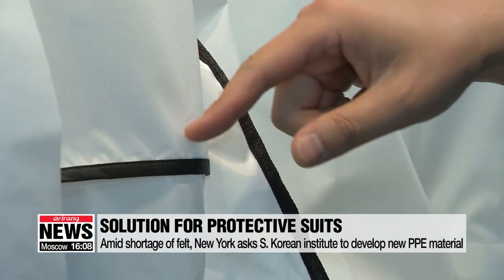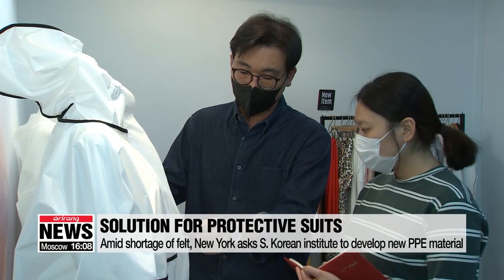To find a solution, New York called the Korea Dye and Finishing Technology Institute, or Dye Tech, for help.